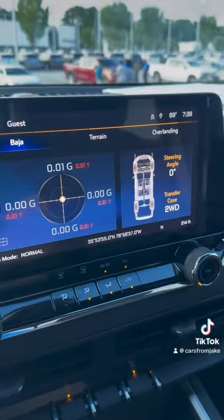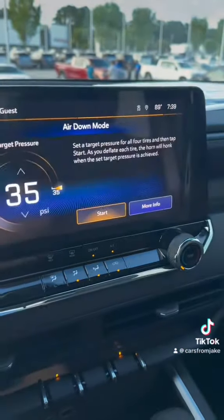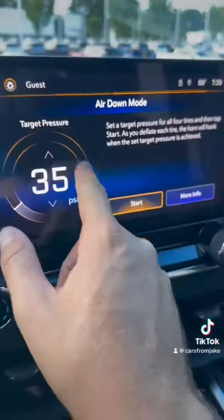If you're looking to go off-roading, you have the new Baja terrain in overlanding mode. If you're looking to customize your PSI, it'll walk you right through it.